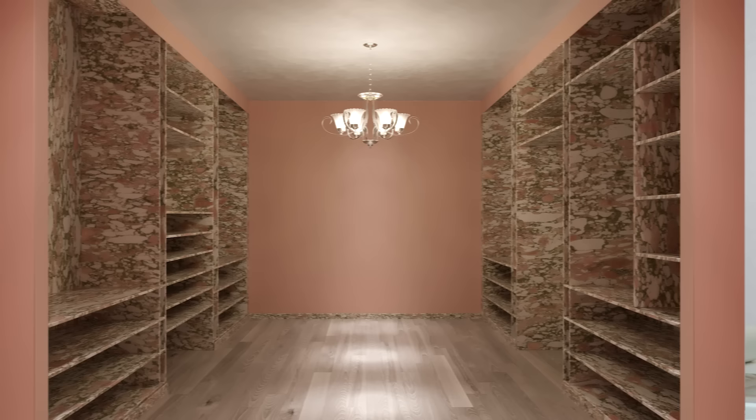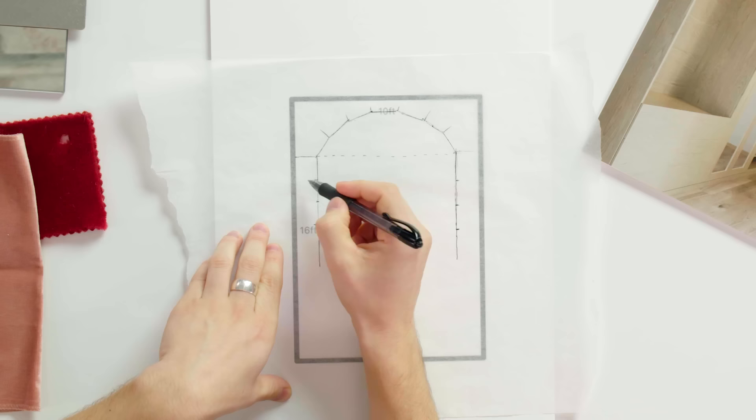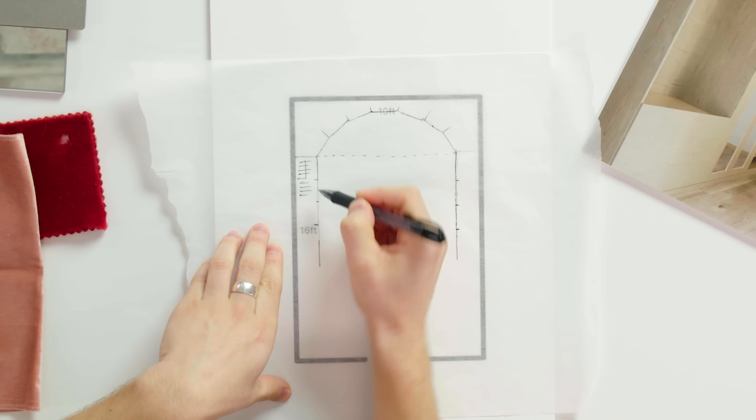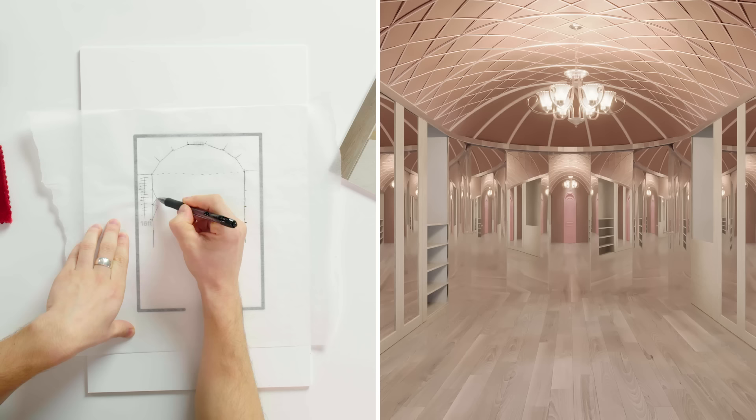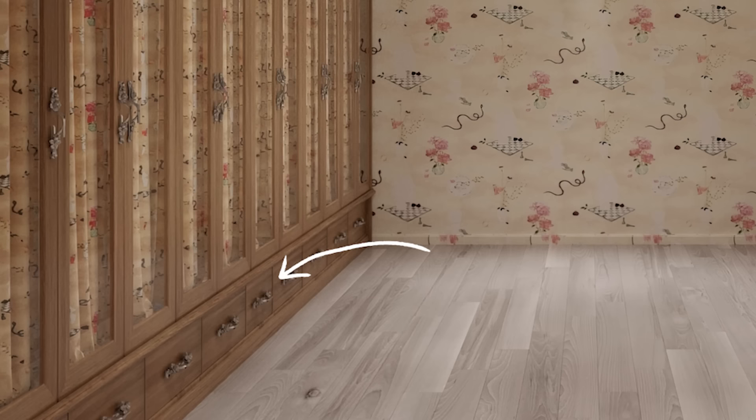Many clients want all their clothes on display, but the reality is some clothes are for the farmer's market or walking the dog. So Jenny would contrast the mirrored back with solid doors covered in fabric to hide everyday clothing. The bottom drawers are for shoes and smaller accessories — easy to grab and pull out.